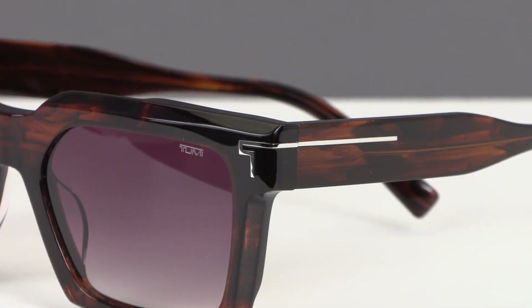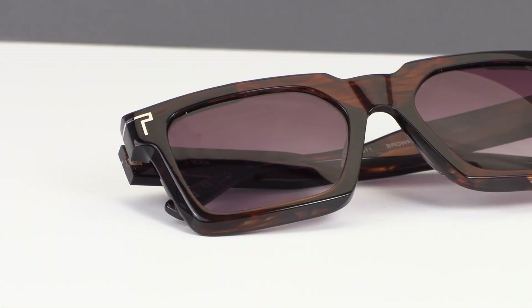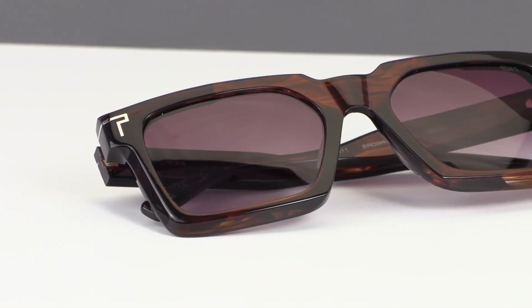The bleeding Tumi logo extending around the temple and Tumi logo on the temple tip are distinctive branding elements, while the sturdy 5-barrel Italian hinge ensures durability.